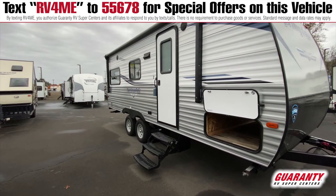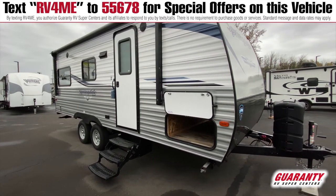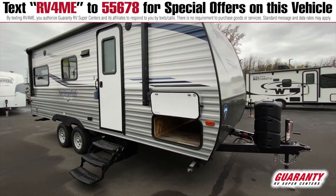On the outside of this trailer you have a full awning, a pass-through storage, and it just has a very nice clean look to it.